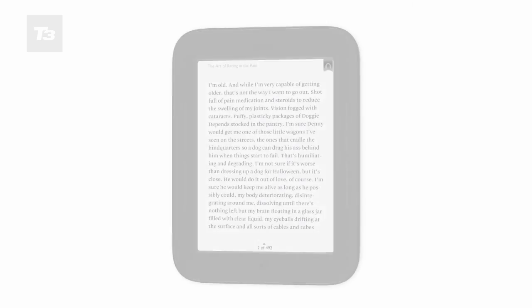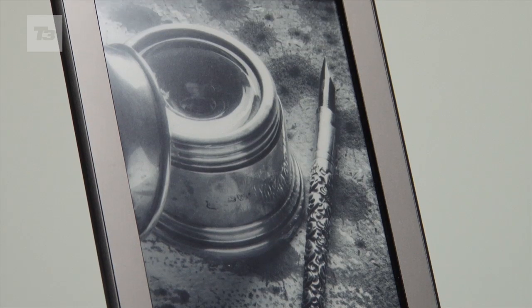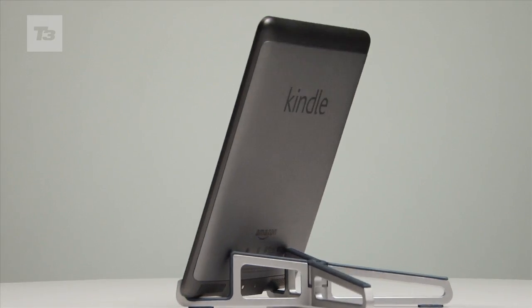Barnes and Noble has announced the UK will be getting the Nook — exciting times indeed. But with no sign of the Kindle Fire on these shores, will the Kindle Touch remain supreme? Here's the Nook Simple Touch vs Kindle Touch head-to-head.